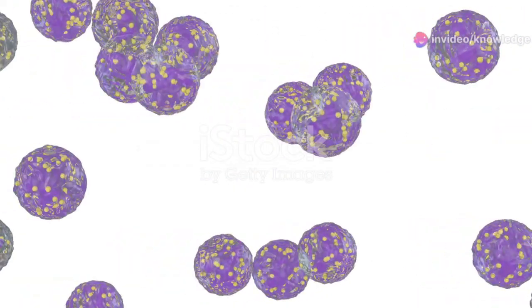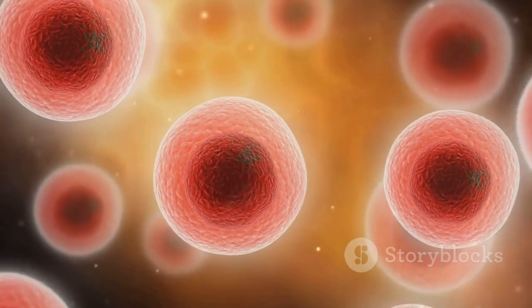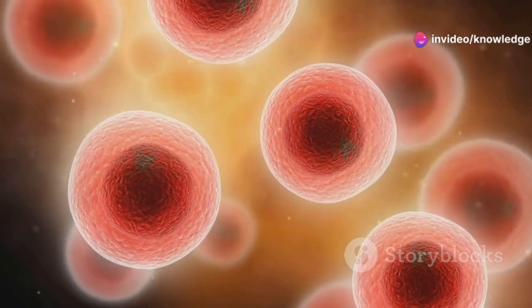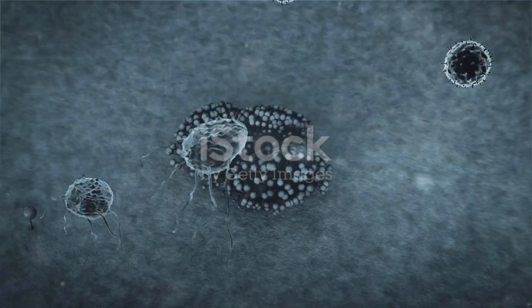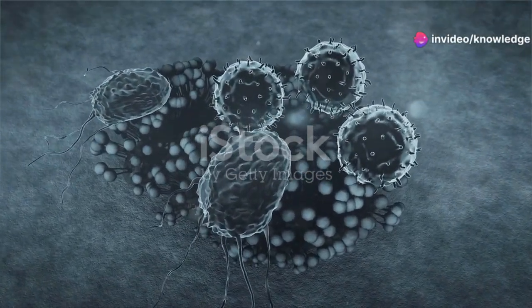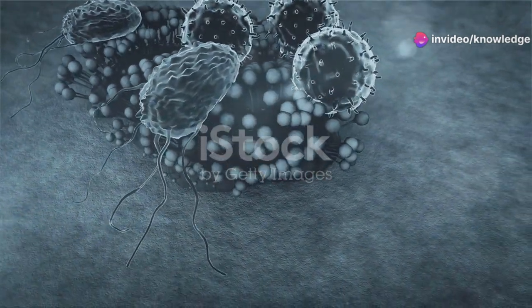White blood cells, or leukocytes, are the warriors of our immune system. They protect the body against infections and foreign invaders. There are several types of white blood cells, each with a unique role. Neutrophils are the first responders to bacterial infections, making up 60-70% of the total white blood cells. They engulf and destroy harmful bacteria through a process called phagocytosis.